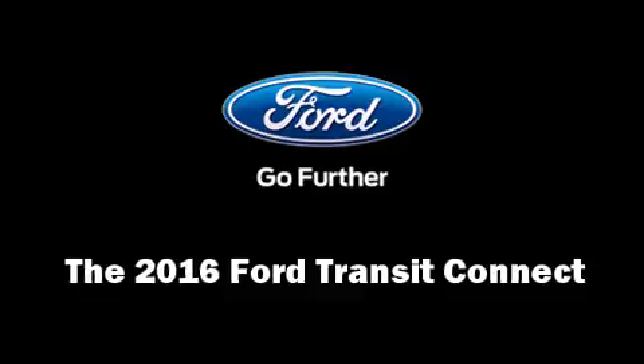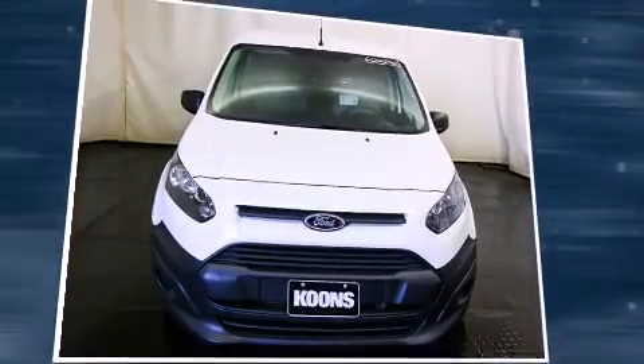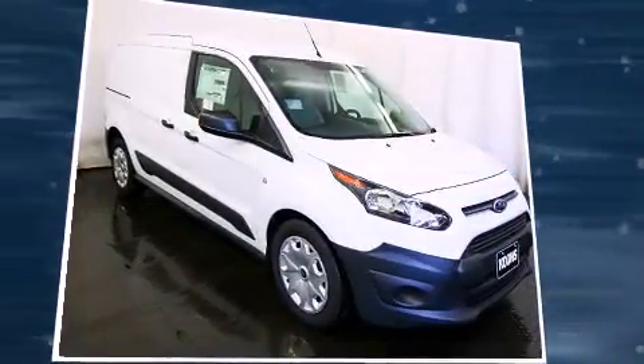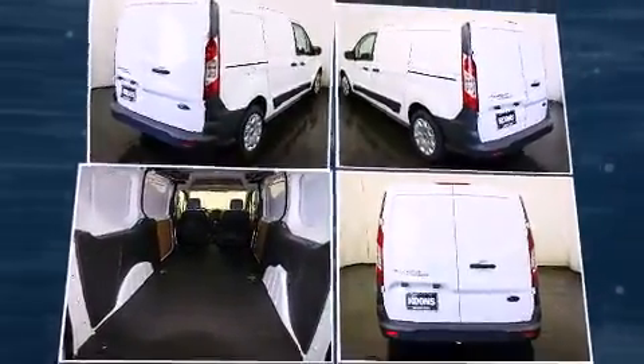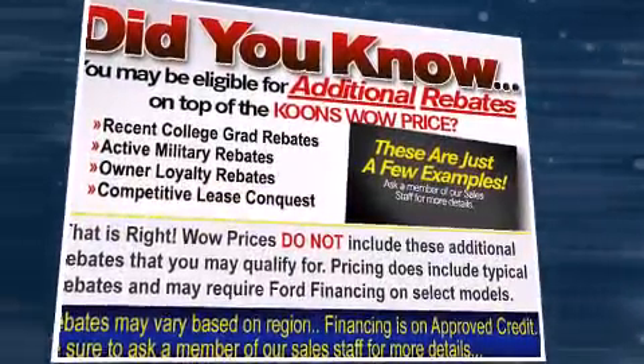The 2016 Ford Transit Connect features a front-wheel drive platform, an automatic transmission, and a 2.5-liter four-cylinder engine. Ford prioritized practicality, efficiency, and style by including a tachometer, variably intermittent wipers, remote keyless entry, and one-touch window functionality.